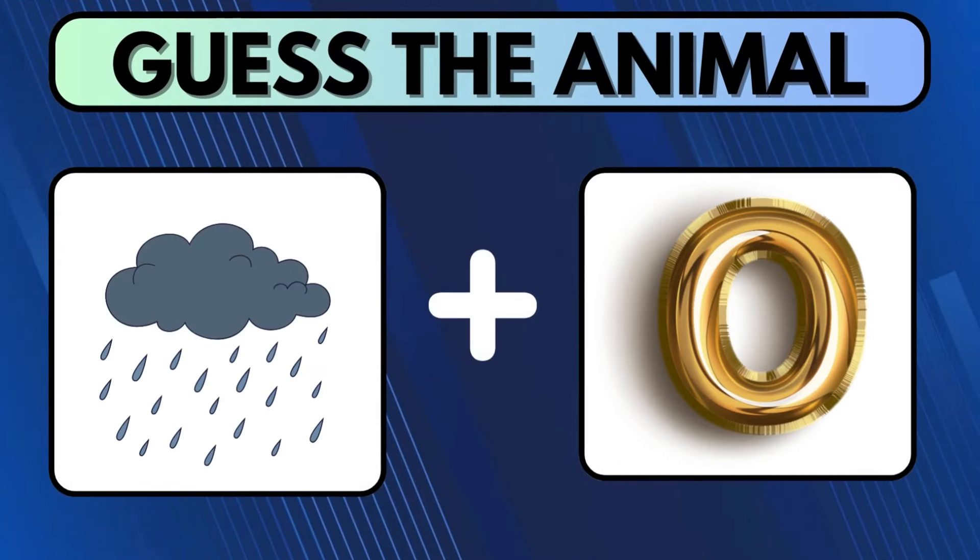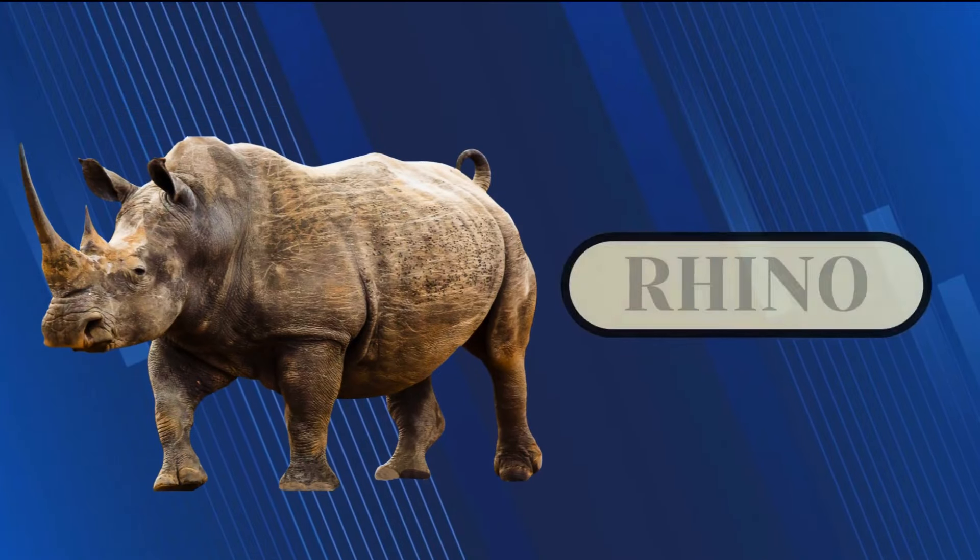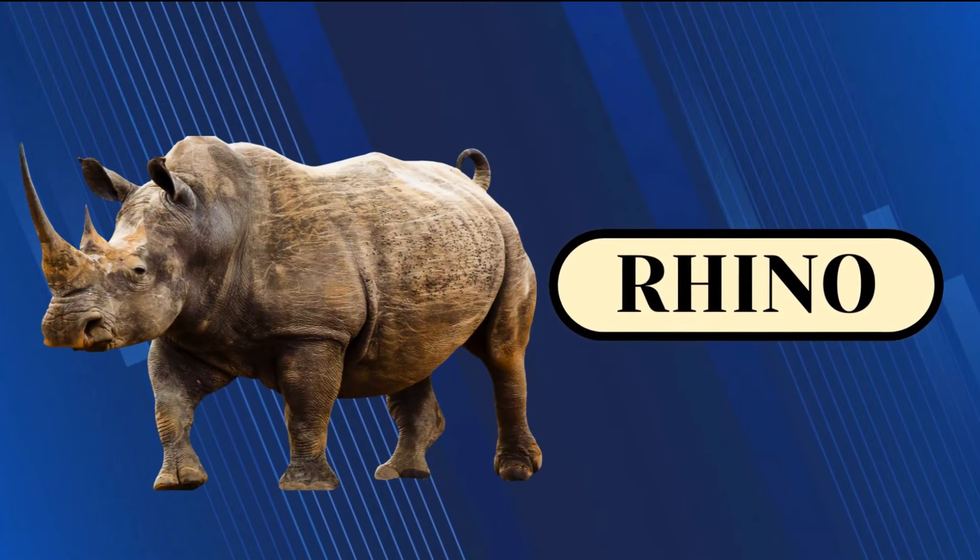Take a glimpse at the images before the timer gets over and guess the animal. Seems simple, isn't it? The correct answer is Rhino.